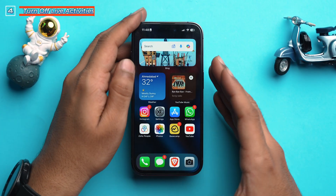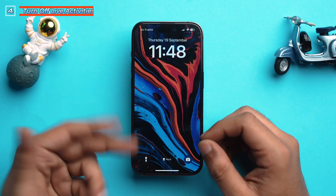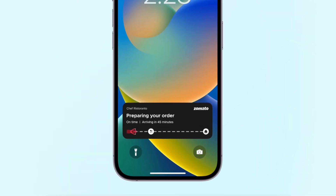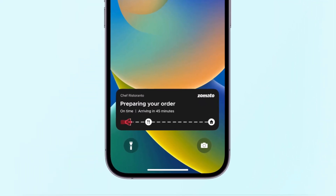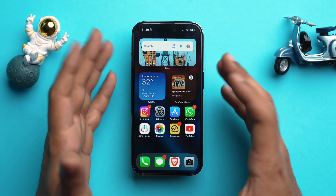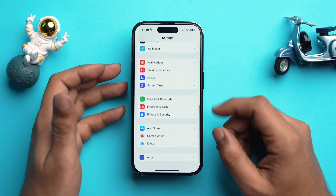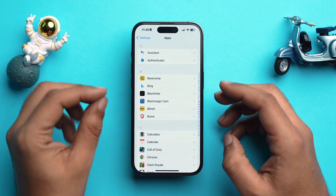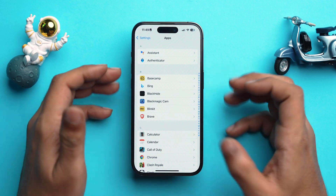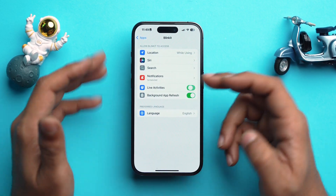Next, let's talk about Live Activities. Live Activities are interactive notifications on your iPhone's lock screen. If you have Live Activities enabled for food delivery services or restaurants, this can drain your battery. To turn it off, go to Settings, scroll down, select Apps, then go into the specific app that sends you Live Activities — for example, Blinkit — and toggle it off. Repeat this for all apps you don't want Live Activities from.